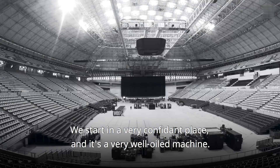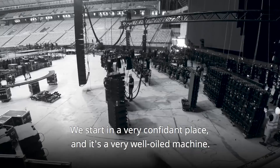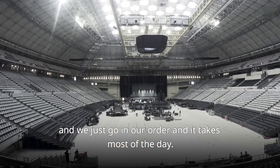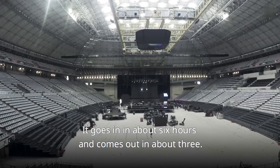We start in a very confident place, and it's a very well-oiled machine. Lasers are being wired up and in front of the house set up at that point. We just go in our order, and it takes most of the day. It goes in in about 6 hours and comes out in about 3.